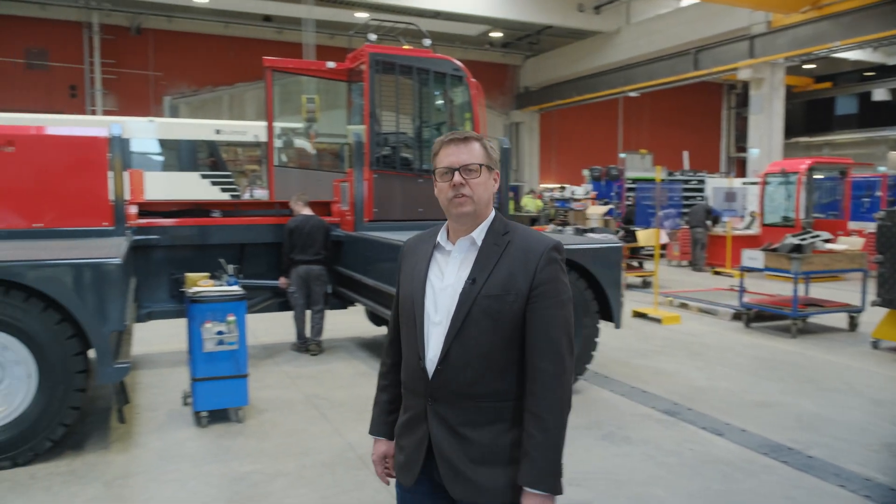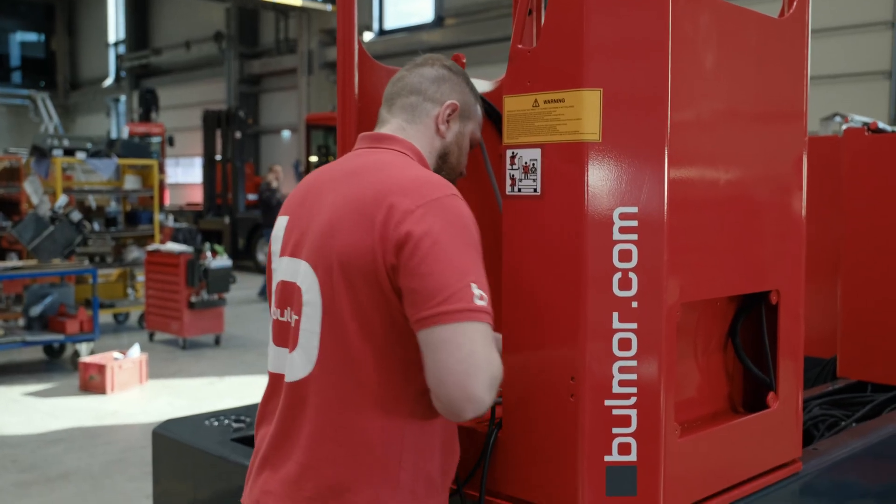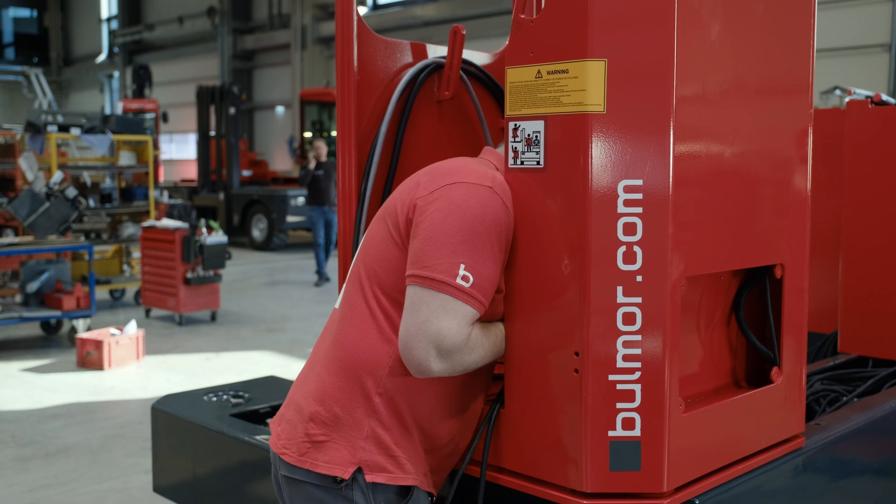Wir produzieren hier am Standort neben den Seitenstaplern in der Standard-Ausführung beziehungsweise Heavy-Line-Ausführung auch Mehrwegegeräte. Diese Geräte wurden konzipiert für die Industrie, für den Einsatz in Hallen, in engen Räumen, und leisten aufgrund der implementierten Technologie – dass jedes Rad lenkbar ist – einen besonderen Einsatz.